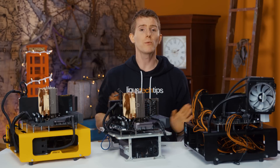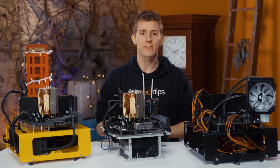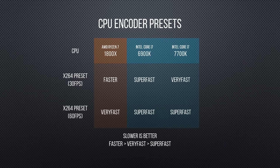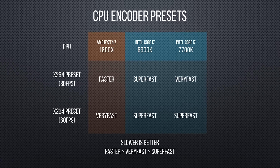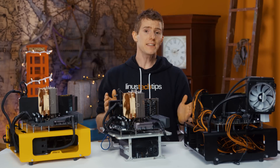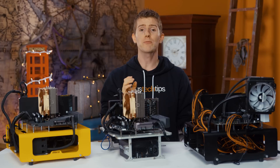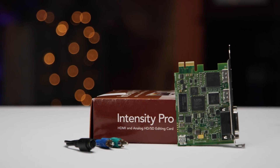Any CPU, even one with onboard graphics, can use x264 encoding, but not all are created equal in this regard. We found that AMD's Ryzen 7 managed to avoid dropping frames throughout our testing at a higher-quality preset than either of Team Blue's solutions. In some cases, even some of our hardware encoders needed lower presets. To find out how these differences in encoding settings affect real-world image quality, we captured a lossless reference recording with our Blackmagic Intensity Pro and used it for comparison.